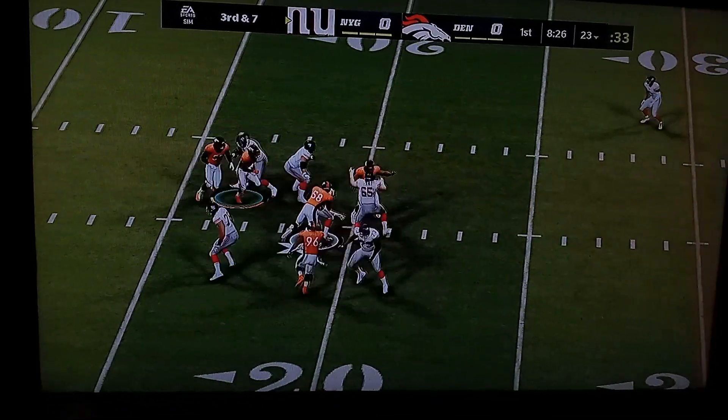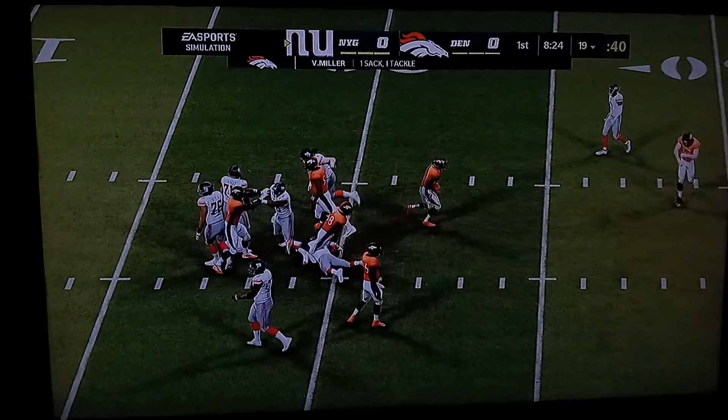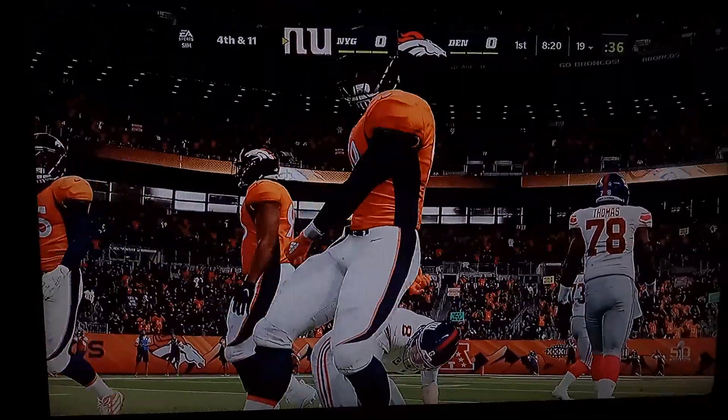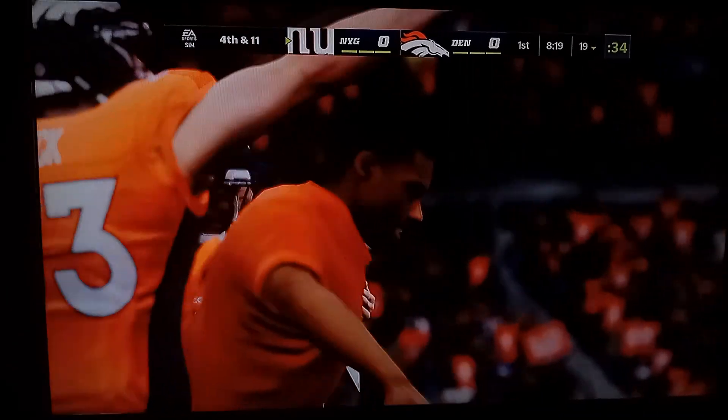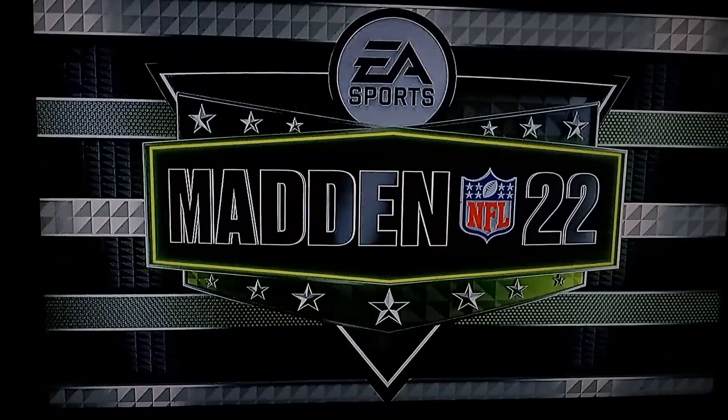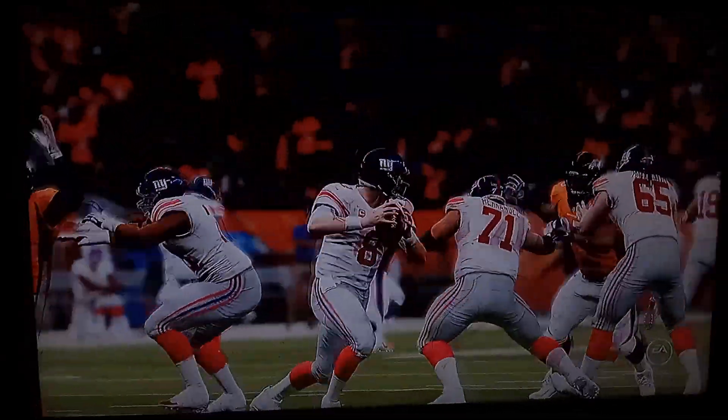Back to throw — Jones. Jones in trouble here, and down he goes. Von Miller doing what he does best with a sack. And this is what you've got to do if it's a quarterback like him — you've got to keep him in the pocket and not let him get to the perimeter. Because once he gets outside, that's where he can really hurt you.